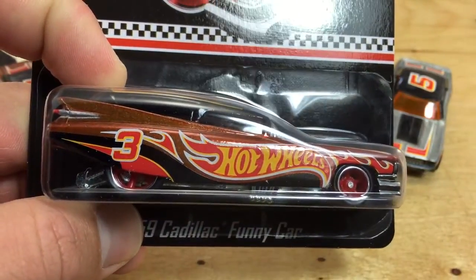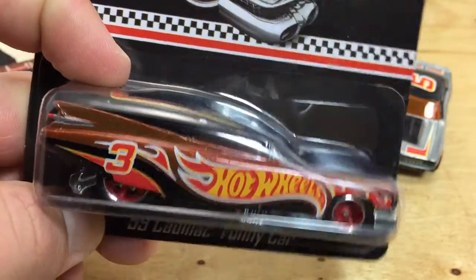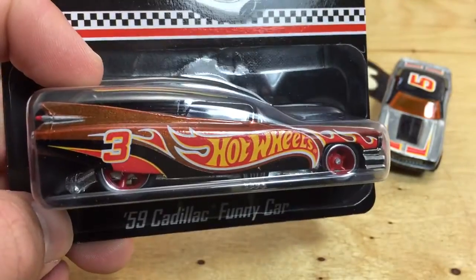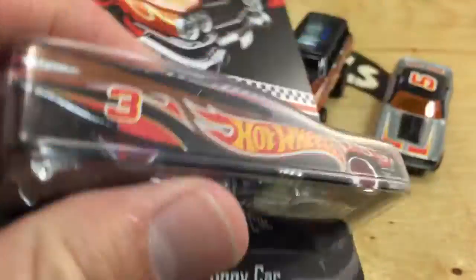Hey, how's it going? Looking at the third — well, it's actually the fifth, but it's labeled number three: the third Kmart car of 2014 and the last of the mail-in cars. It's the Cadillac Funny Car, the '59 Cadillac.